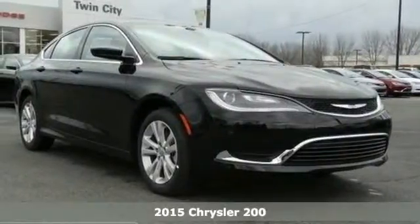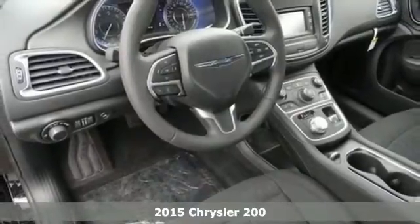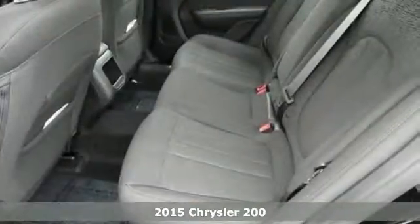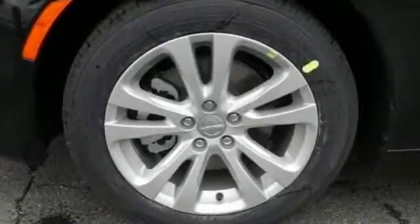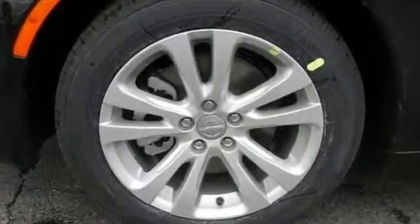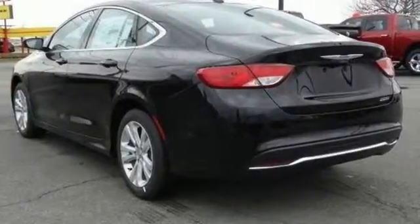It's a 2015 Chrysler 200. This unique sedan looks as good as it drives. Sleek exterior lines and an upscale interior create a powerful presence. Advanced engineering results in highly efficient and refined performance, aided by the 9-speed automatic transmission with rotary e-shift.